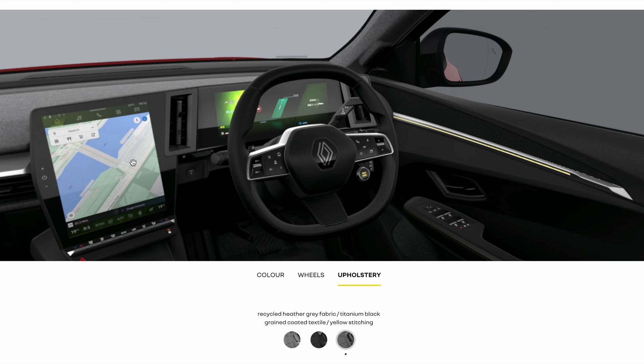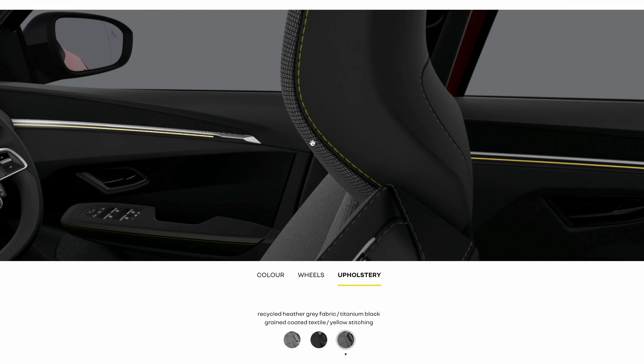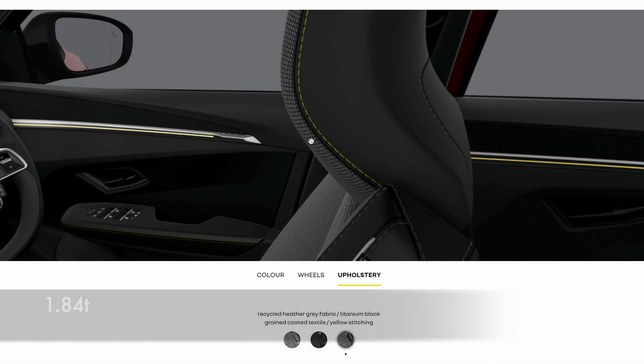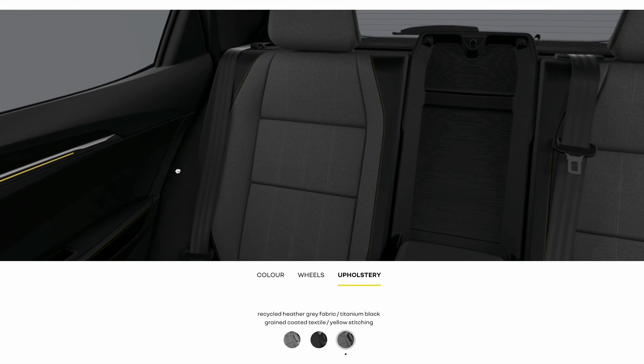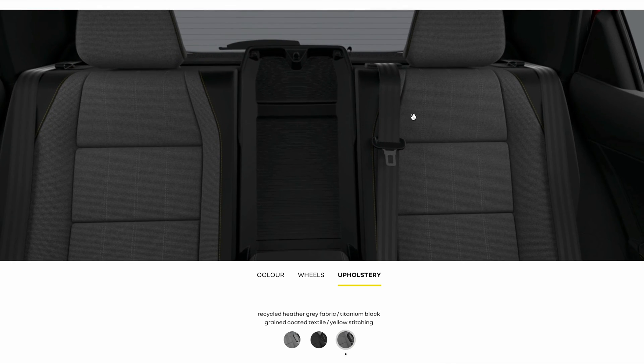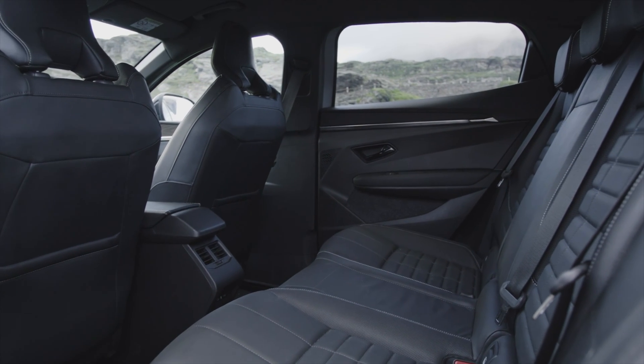Another thing in the spirit of proper EVs is that it doesn't weigh 2.3 tons either. It's at 1.8 tonnes, and yes it is a family car, but that is quite light given the battery at 87 kWh, which is quite massive.